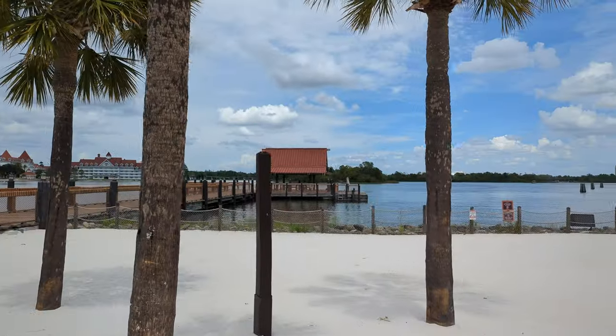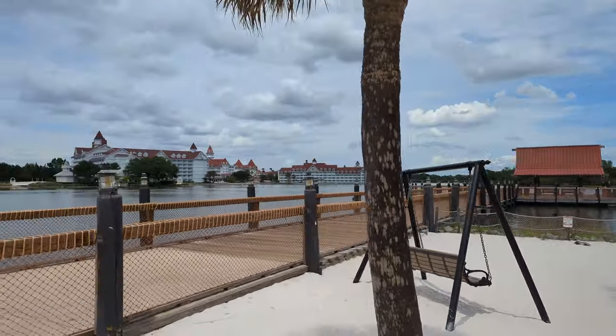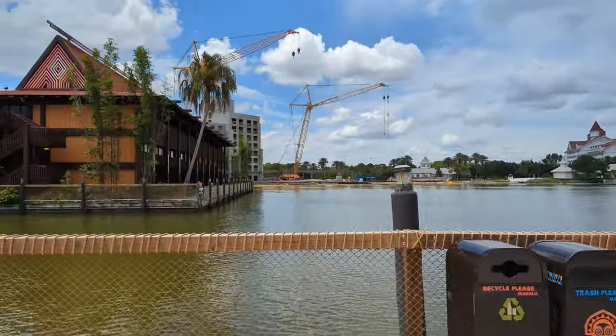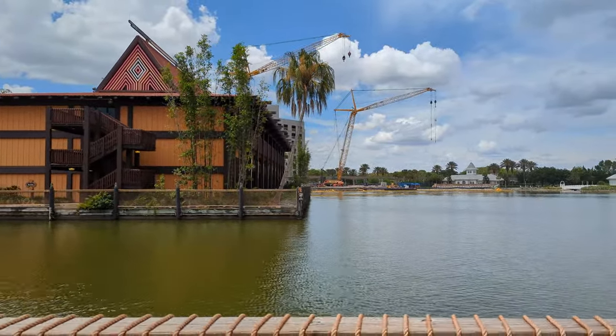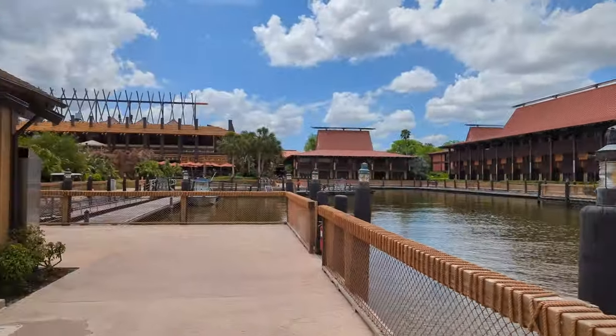Here's the dock where you can catch your boat to Magic Kingdom or to the Grand Floridian. You used to be able to walk it, but now that they're building that tower, that walkway is shut down. It used to be an awesome walk. I hope they open up a walk — something similar — when it's done.